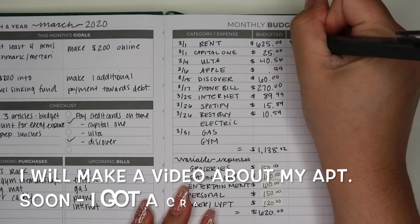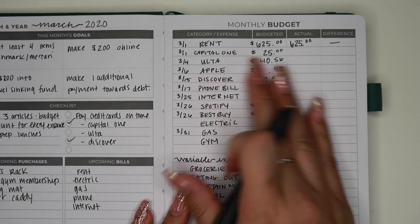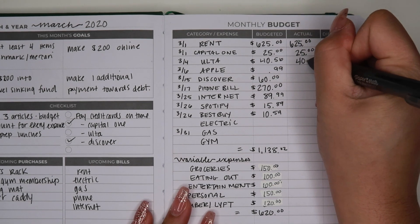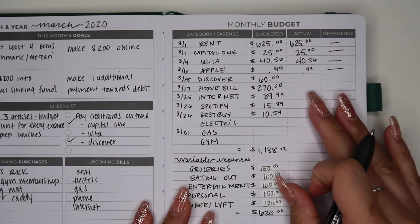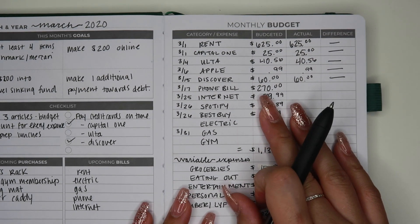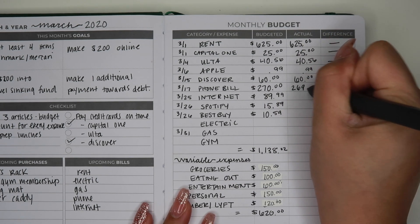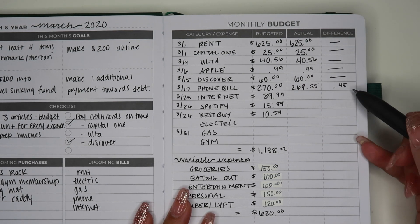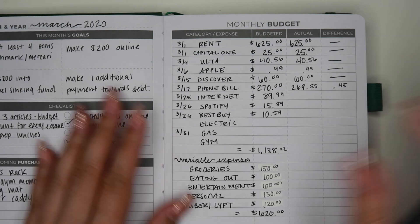Actuals for rent is $625 — that was the same, so difference there is zero. Capital One was $0.25. Ulta which was my credit card. Apple was $0.99 for storage as per usual. Discover was $60. For my phone bill, I always round up — the actual is $69.55, which means there was a 45 cent difference. The rest is going to be coming out later this month, which I will fill in with you guys in another video.